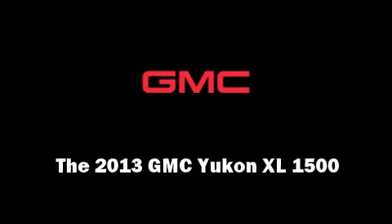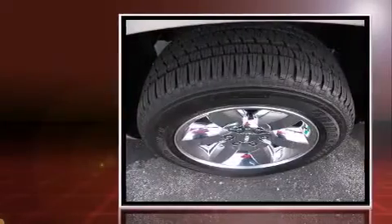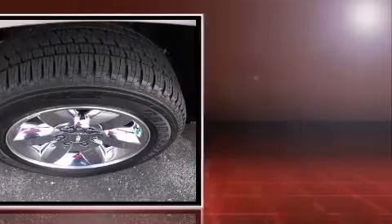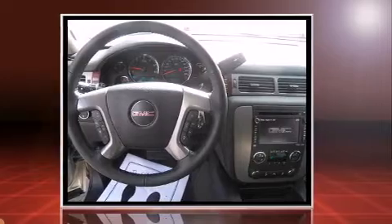Familiarize yourself with the 2013 GMC Yukon XL 1500. It features an automatic transmission, four-wheel drive, and a powerful eight-cylinder engine. A wealth of standard features means that you no longer have to sacrifice, such as remote keyless entry.